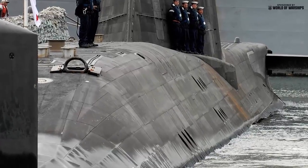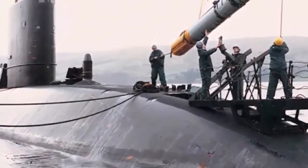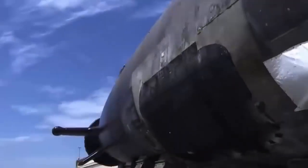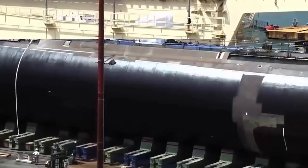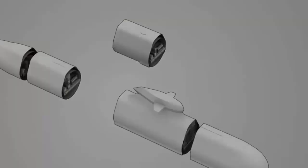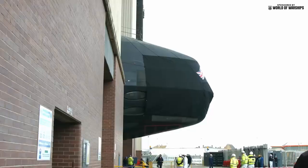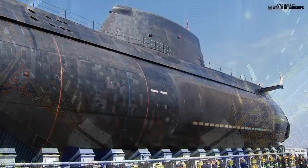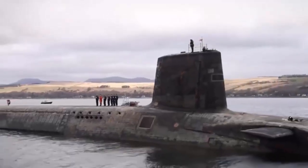The SSN-AUKUS submarine program is the pact's most visible and strategically significant initiative, aiming to deliver a joint fleet of cutting-edge submarines that will operate seamlessly across allied navies in the Indo-Pacific. The commitment, announced in the final pages of the review under the Future Maritime Capabilities section, is more than a procurement goal — it is a strategic recalibration of Britain's role within the AUKUS pact. By guaranteeing uninterrupted submarine construction through sustained investment at BAE Systems Barrow and Furness shipyard and Rolls-Royce's nuclear propulsion facility in Raynesway, the UK is positioning itself as the industrial and design cornerstone of the SSN-AUKUS platform, intended for deployment by both the Royal Navy and the Royal Australian Navy.